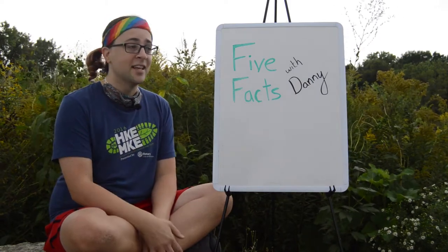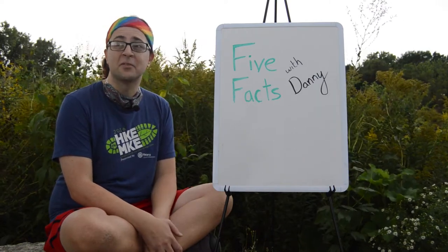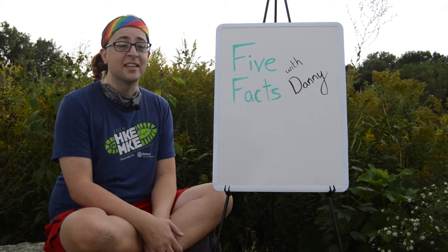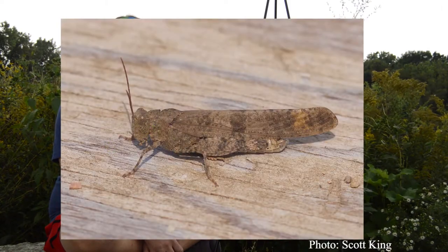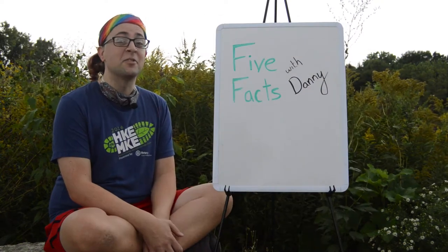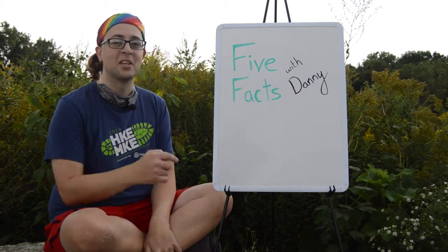They've laid their eggs and now they're probably enjoying one of their last meals before they die. The most common species of grasshopper you can see here in Wisconsin and all of America is the Carolina grasshopper. In honor of these final days, I'd like to share 5 Facts about the Carolina grasshopper. Here we go!